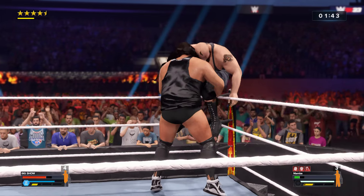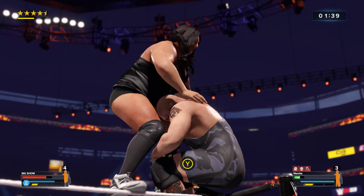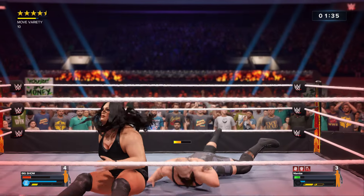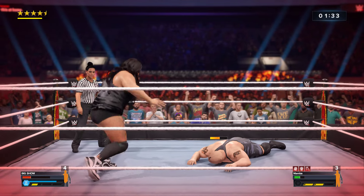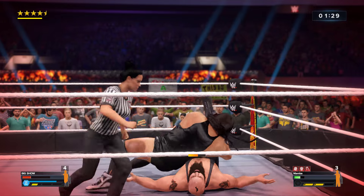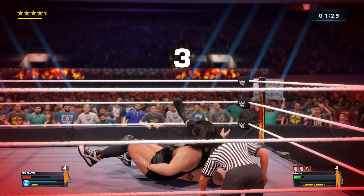Looking worse for wear in the corner now. Headed to the top — is there not a safer option here? It's a bulldog — good night! He may get the three-count right here. He gets a fall there.